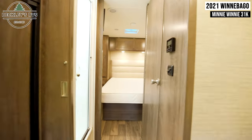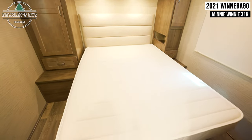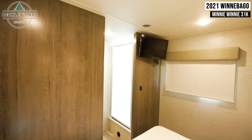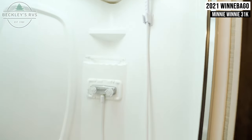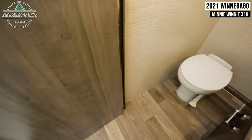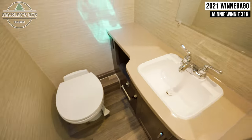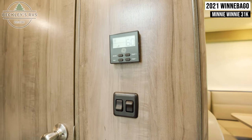Moving into the rear bedroom, you'll see the spacious queen bed surrounded by cabinet storage. The bedroom comes with another wall-mounted flat screen TV. Your bathroom is bisected by the hallway to the bedroom but has plenty of space for the shower and sink. Next to your bathroom is your thermostat.